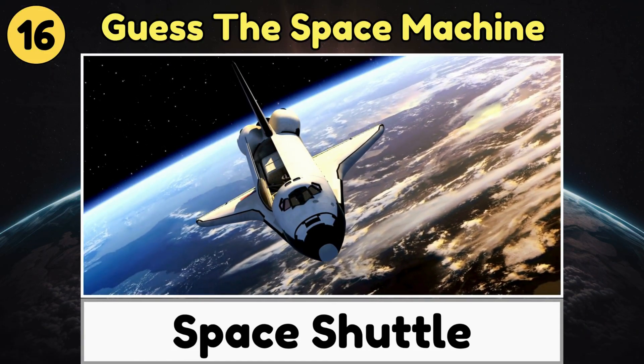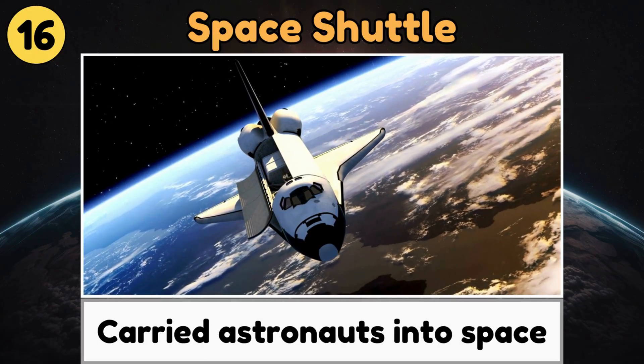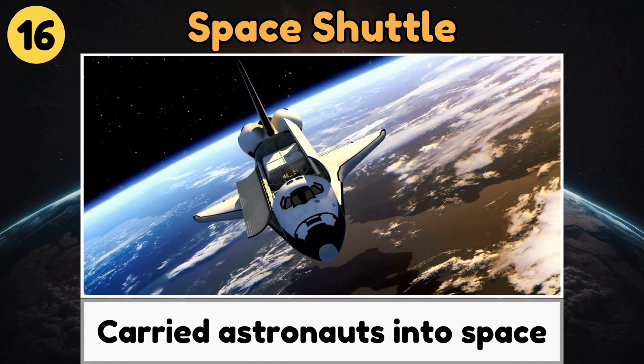Space Shuttle. A space shuttle is a powerful spaceship that carried astronauts into space and could return to Earth.